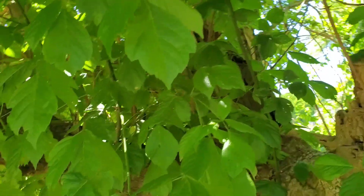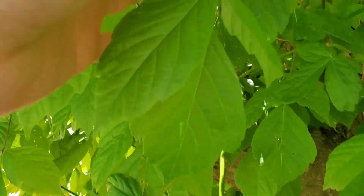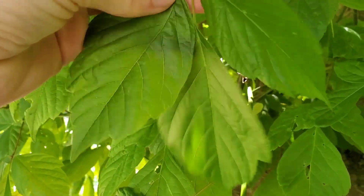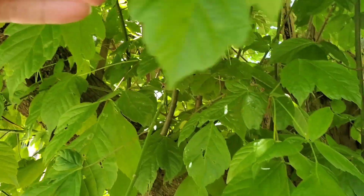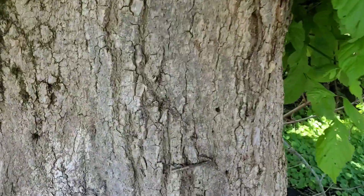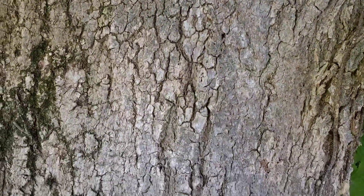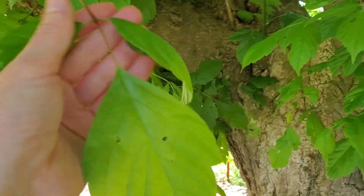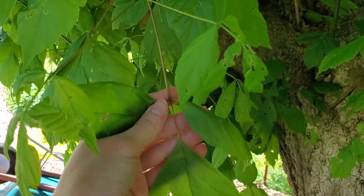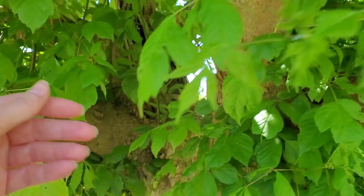Another tree I want to show you is a box elder. See the leaves? This is what the trunk looks like on a mature tree. A lot of people, when these are coming up in the spring —